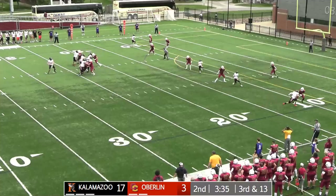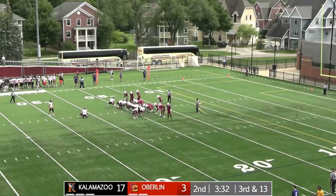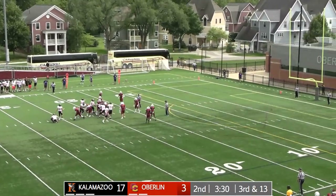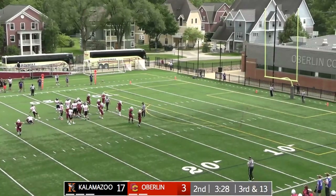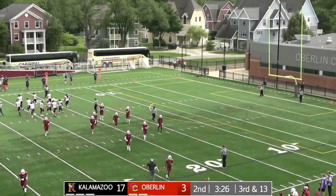Three receivers off to the right. Nichols — snap is back, the kick is up. No good, drifted right. So the Yeoman defense holds after the INT.